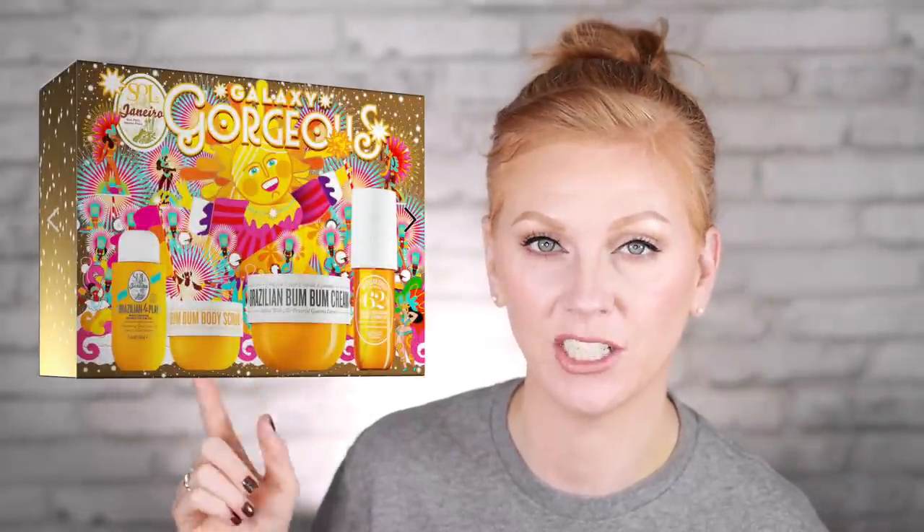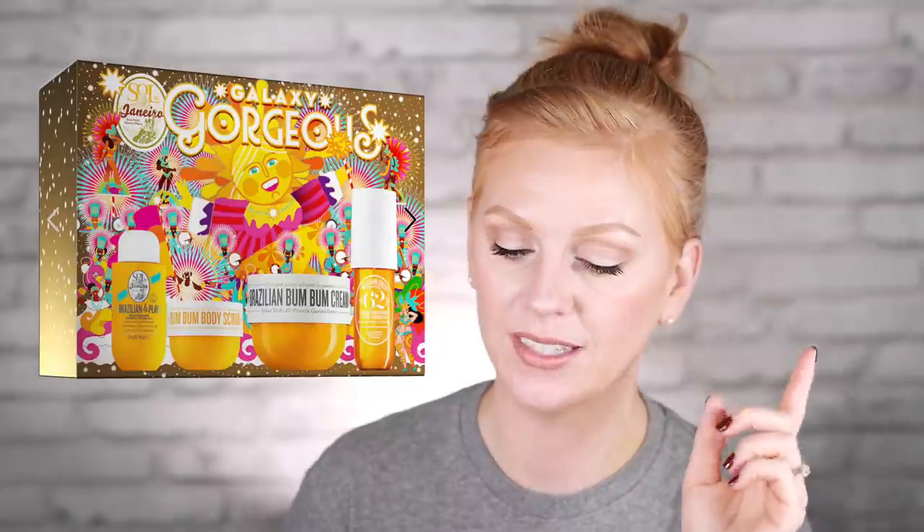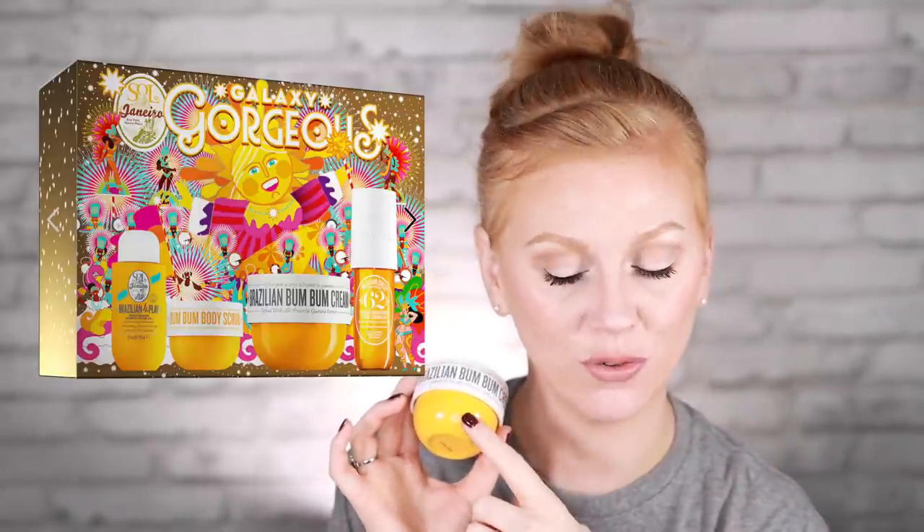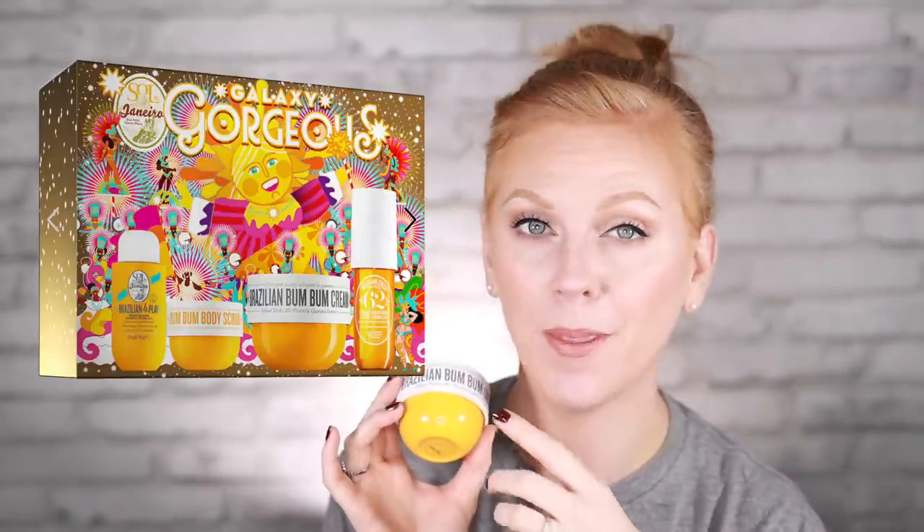The Galaxy Gorgeous set retails for $62. The set includes the iconic Brazilian Boom Boom Cream, the body scrub, the body gel, and the body mist. Delicious. If you have not yet tried this cream, what are you waiting for? Get it — it smells so good. Everyone I know loves this.